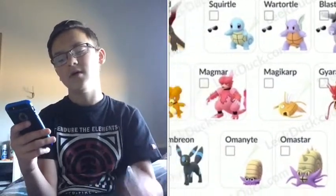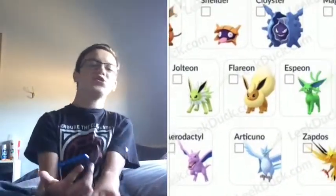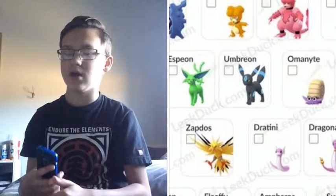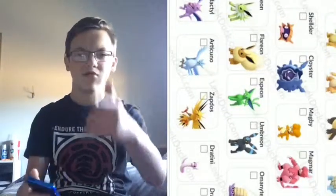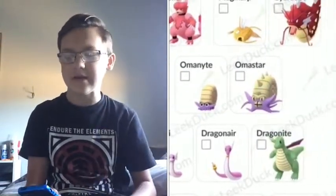We got Eevee, Vaporeon, Jolteon, Flareon, Espeon, and Umbreon — the most recent shinies that came out during Eevee Community Day, which was about three weeks ago. You can check out my stream for that. We got Omanyte and Omastar, pretty good — I got Omanyte during the live but not Omastar.